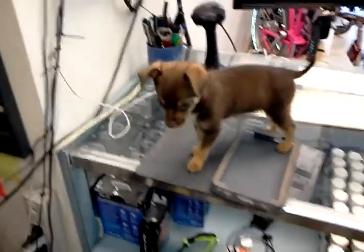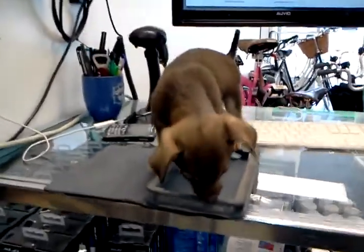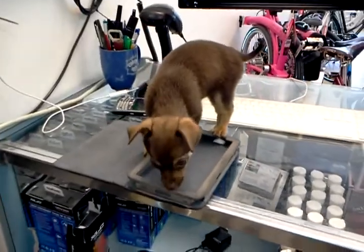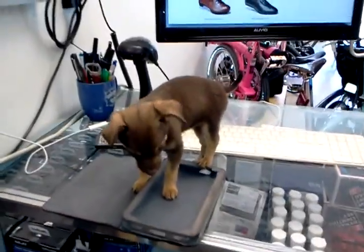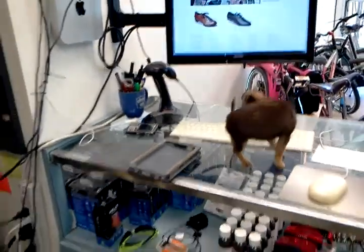Hey, this is Joseph with the Flying Pigeon LA Bike Shop, and you're looking at our new shop dog. We've all been calling her Danger Dog. She's got a couple other names my four-year-old daughter gave her, but as you can see, she's manning the cash register. It's been a pretty busy day for this dog, so I'll let her take a break and I'm going to walk in the shop and show you what we've got going on this week.